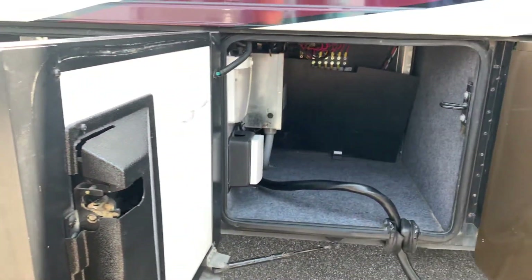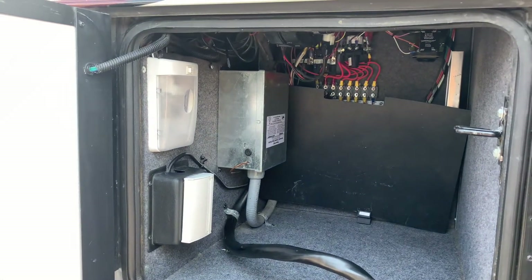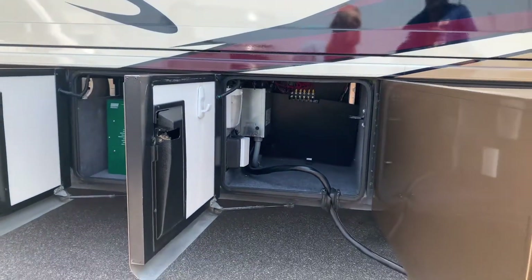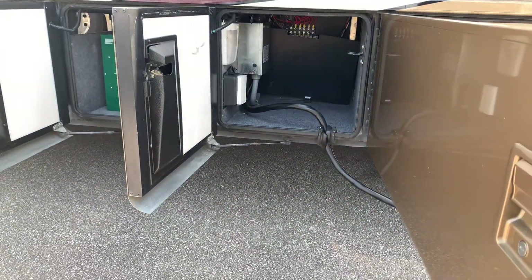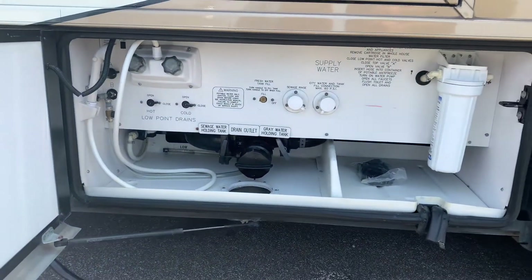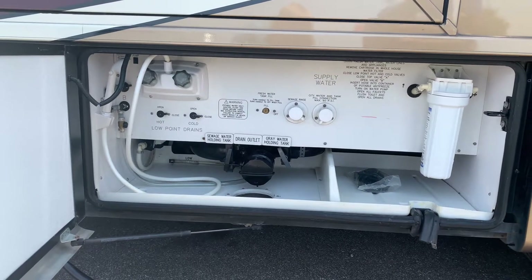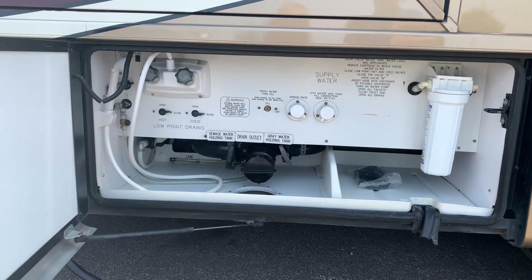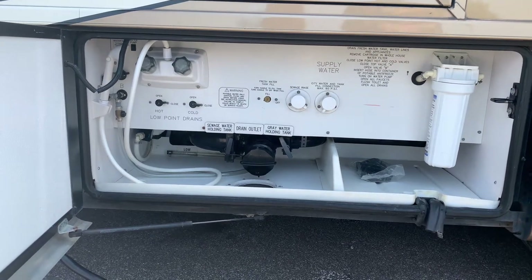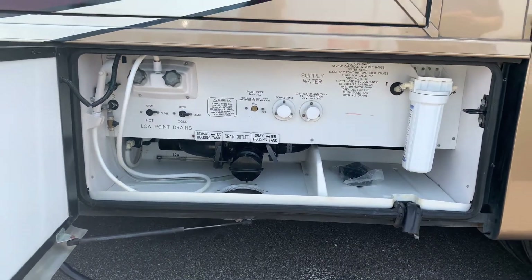As we come into the next bay, you're going to see this is where you have your shore power cord. You've got an outlet with a light in there, and a nice knockout so you don't have to snake that big cord through a hole. Next bay over, we've got a really nice wet bay — water filtration system, a knockout for your fresh water hose, a hot and cold water shower. No carpet in there, just a plastic liner, and a drain hole so water drains out easily.